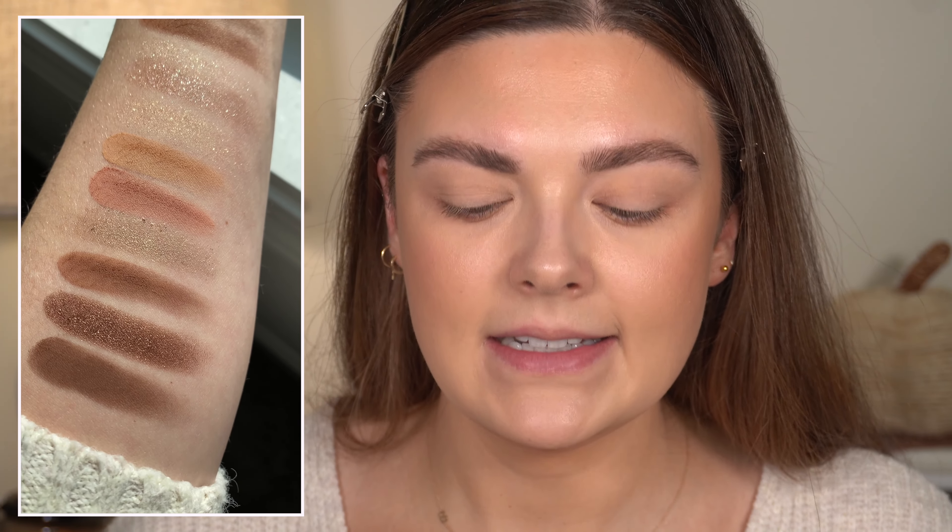So there we have the swatches — I'll insert a photo in natural light as well. The best word I can think of for the matte shades is silky — they feel fine and silky, and I think they're going to be very easy to blend.